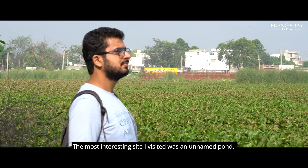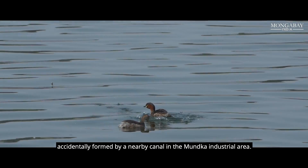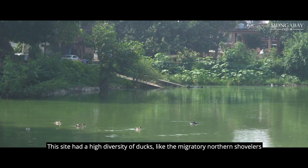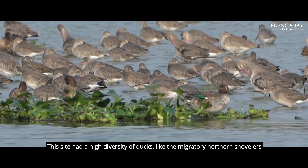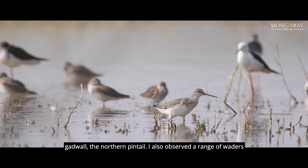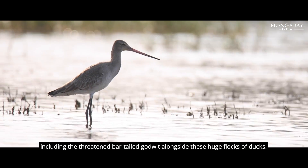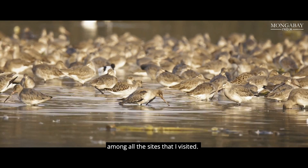The third most interesting site visited was an unnamed pond accidentally formed by a nearby canal in the Munka industrial area. This site had a high diversity of ducks like the migratory northern shoveler and the northern pintail. A range of waders was also observed, including the threatened Bartailed Godwit, alongside huge flocks of ducks. This pond had the highest number of birds among all sites visited.